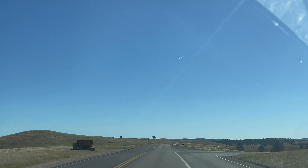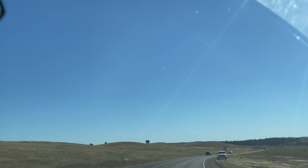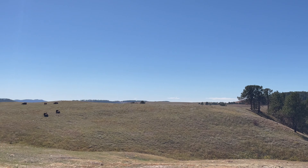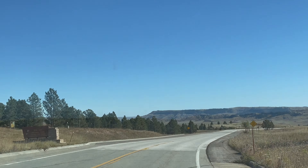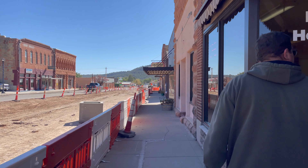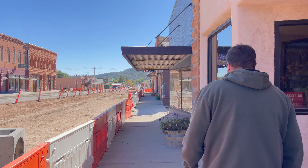Today we're traveling to Hot Springs, South Dakota, which is where the Veterans Administration is. The town is very much veteran-oriented. It not only serves veterans, but also helps the local economy by employing local people. We're leaving Wind Cave National Park — and the joke in South Dakota is we have two seasons: winter and construction season. Hot Springs is undergoing extensive construction.